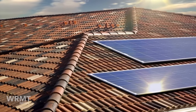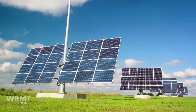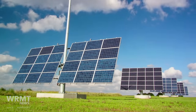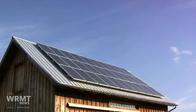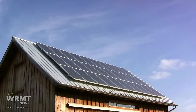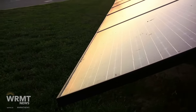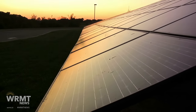So what exactly does this solar array project entail? It involves the installation of solar panels across a wide field, designed to capture the maximum amount of sunlight. These panels convert sunlight into electricity, which is then fed into the grid to power homes, businesses, and public facilities. It's a seamless process that turns the sun's rays into a resource that can be used every day.